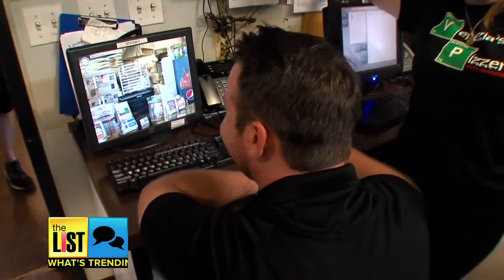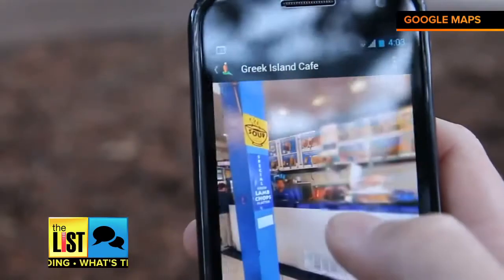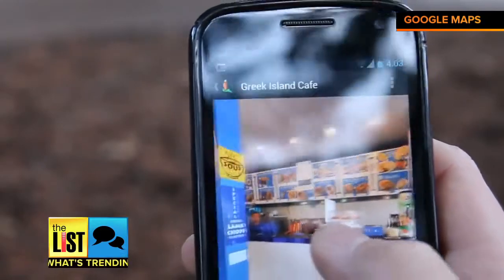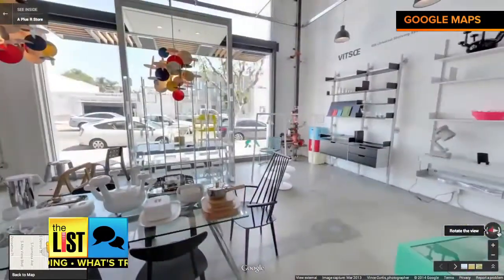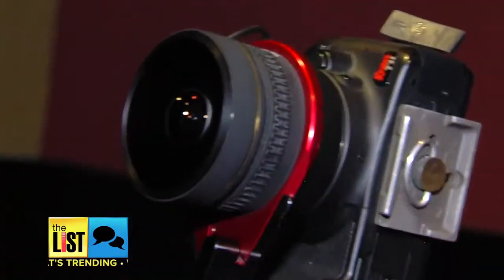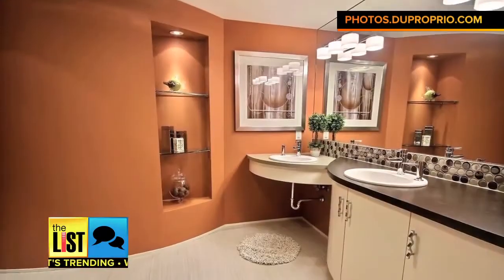Google photographers say potential customers are 70% more likely to walk into your store after taking an online tour, which may be well worth the price. The cost of the photo shoot starts around $500, and they'll show you just about everything. Some customers actually want to show off their bathrooms that they've spent a lot of money on and are very proud of. Now that's taking care of business.